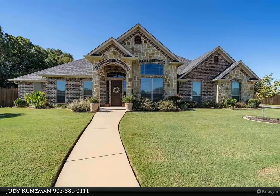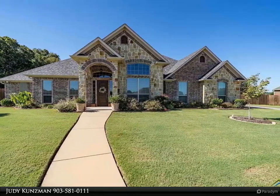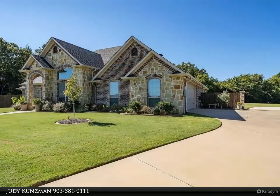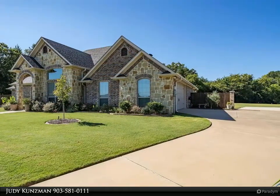Beautiful former parade home in Palana Springs. This brick and stone 2017 construction, 4 bedroom, 2 bath, 2 car garage home is fabulous.